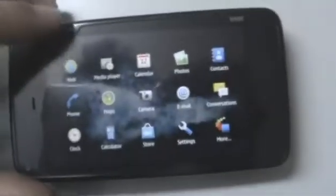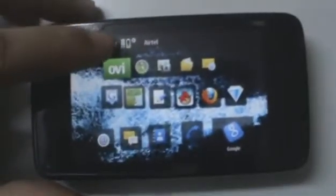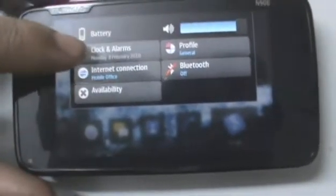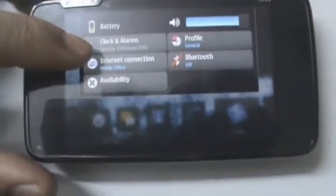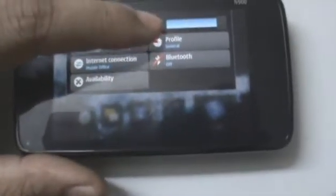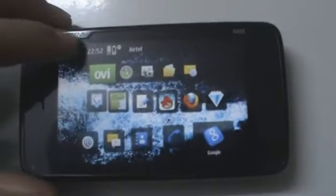You'll also notice a little bar over here at the side that appears, which will tell you the time and allow you shortcuts to choose the clock and alarms, your internet connections, your available virtual frequency, your Bluetooth, your profile, the overall volume, and your battery meter. Very useful because it appears in a couple of other applications too.